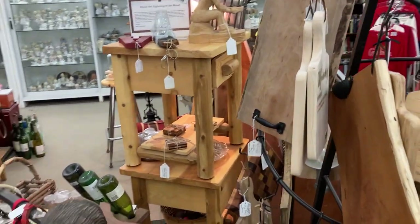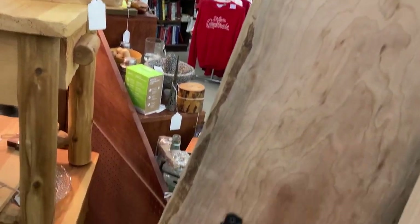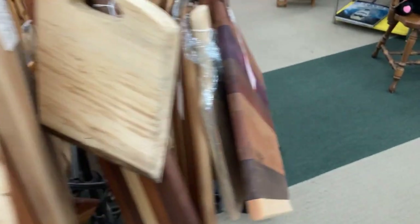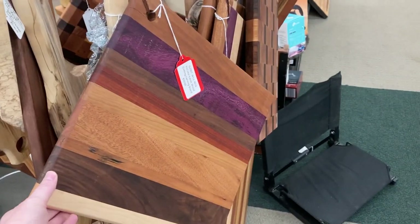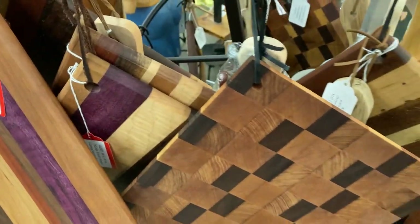This booth here — they're like a woodworker and they have their things out. There's a bunch of cutting boards here, and then like this serving tray with a raw edge. Everything's really reasonably priced — this is only fifty-five dollars. This good-sized cutting board is fifty dollars. I kind of like this one but I don't think it has a tag.